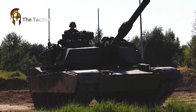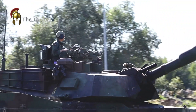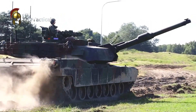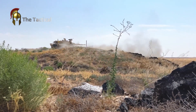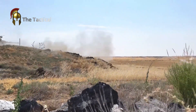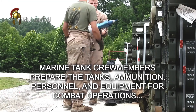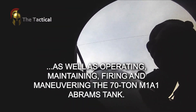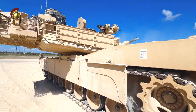The M1E3 Abrams will include the best features of current variants and will be compliant with modular open systems architecture standards, which will allow for faster and more efficient technology upgrades. This will enable the Army and its commercial partners to design a more survivable, lighter tank that will be more effective on the battlefield at initial fielding and easier to upgrade in the future.